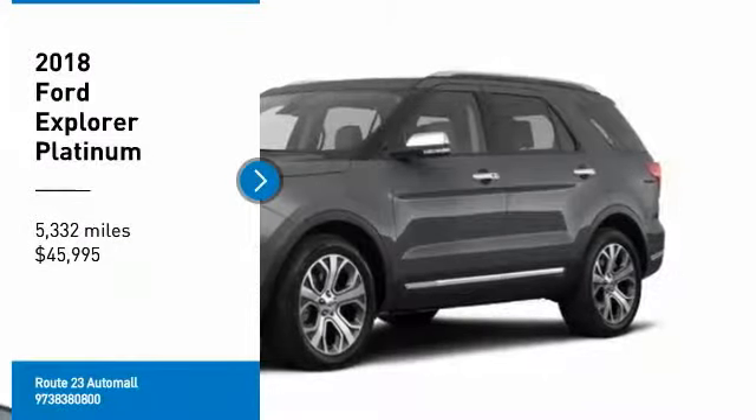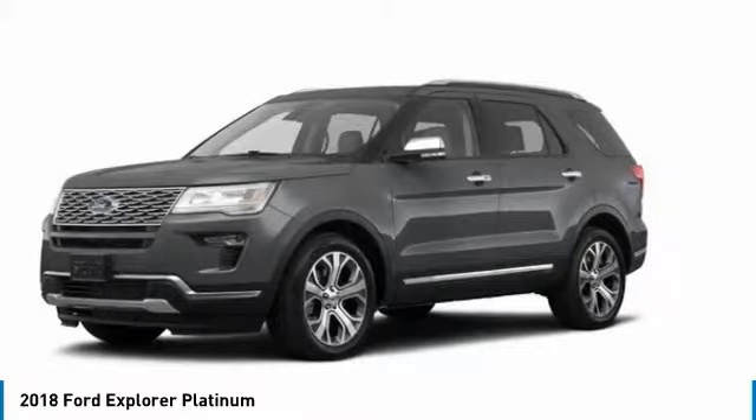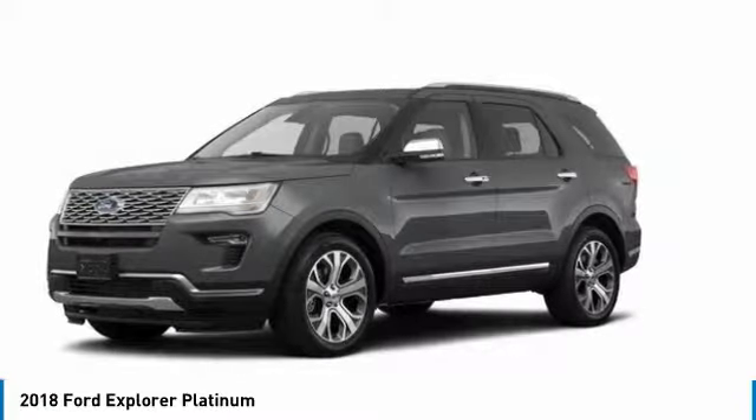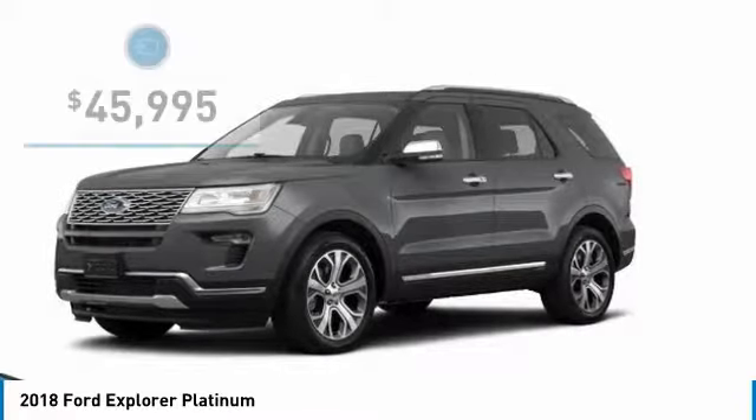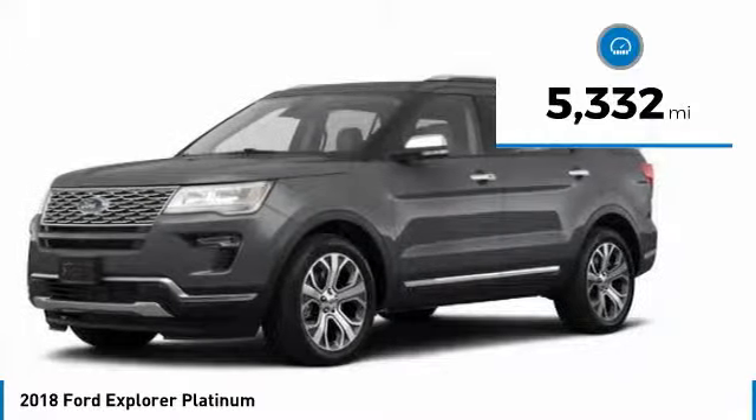Take a ride in the 2018 Explorer. You've got a lot of capabilities to call on in a Ford Explorer — don't underestimate your choices. And it is priced below $50,000. This vehicle has less than 6,000 miles.